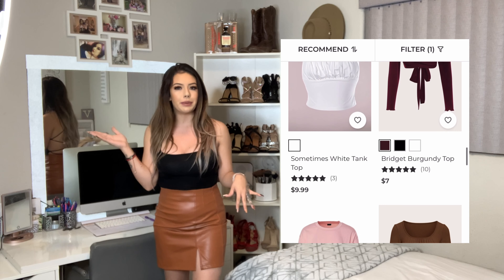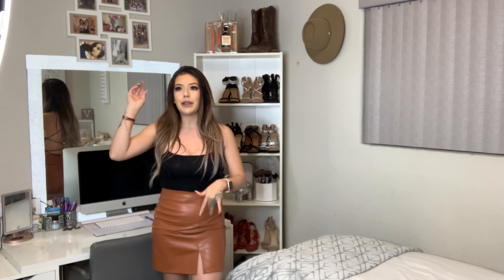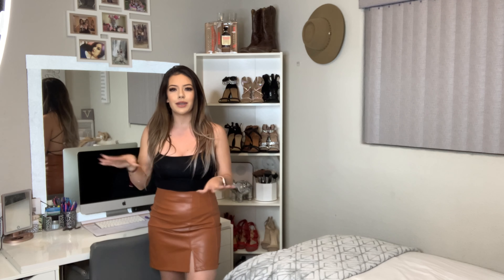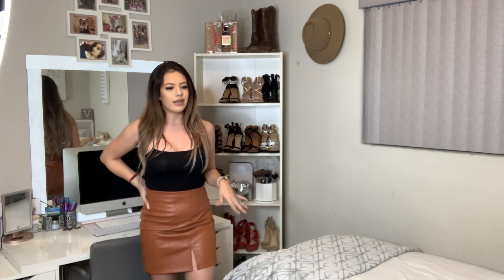So this is outfit number three. I'm not going to go too much into detail with this dress because I got it from Shein — it's in my Shein haul, which I'll have the link below so you guys can watch it. But this is actually more like a formal dress, a little bit above my knees — more like formal if you're going to a party or a Thanksgiving party. And I paired it with nude heels since the layer under this dress is nude.